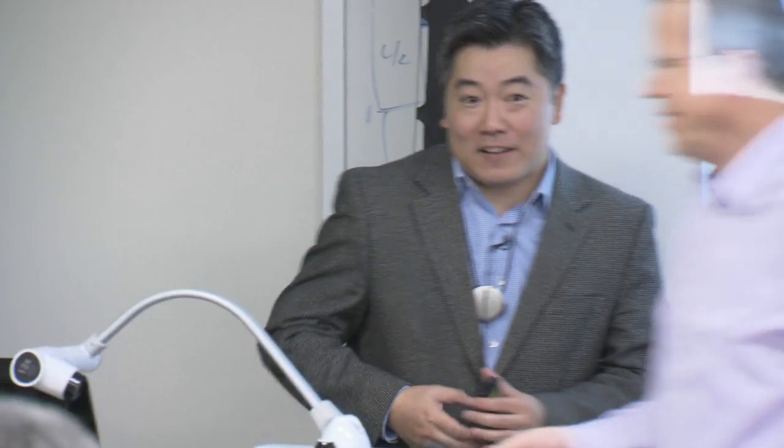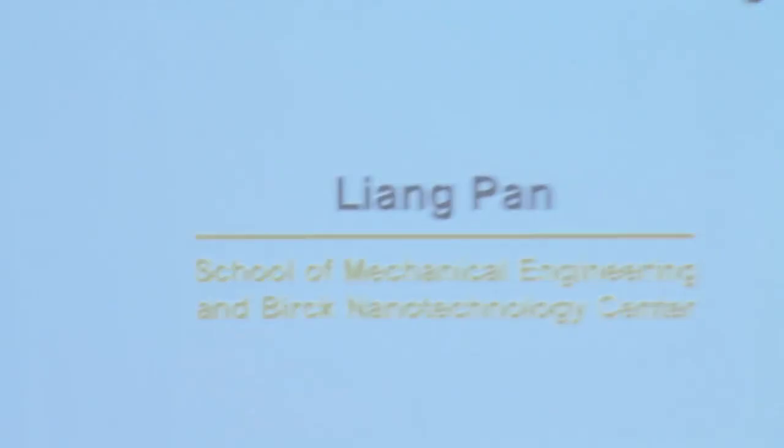Thank you, Edgar, for the introduction. So today I'm going to talk about some technical things that relate to the methodology and my motivation to work in this field. This is a brief overview.